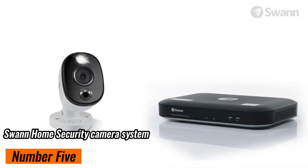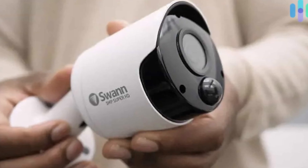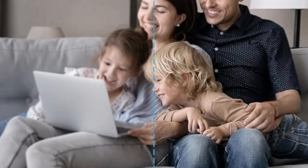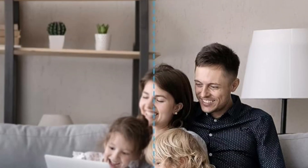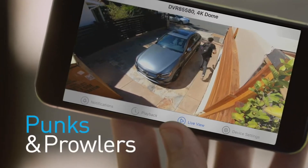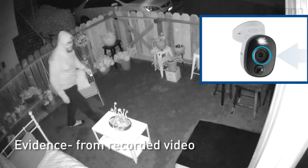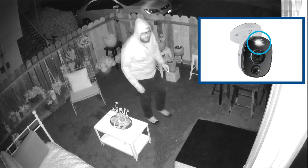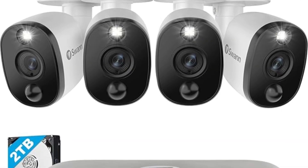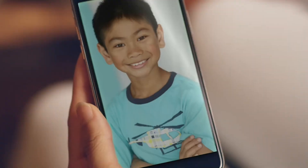Number 5: SWAN Home Security Camera System — a game changer for home security. The SWAN system includes 8 cameras and an 8-channel DVR, so you're covered inside and out 24/7. With 4K Ultra HD resolution, you'll capture super sharp images perfect for identifying faces or reading license plates. One feature that really stands out is the TrueDetect technology. It senses both heat and motion, which cuts down on those annoying false alarms from pets or blowing leaves.